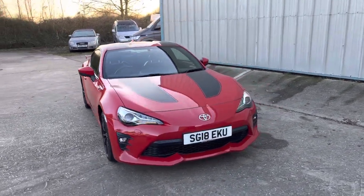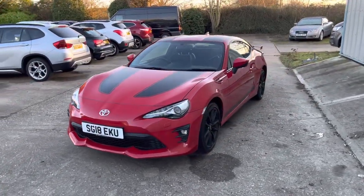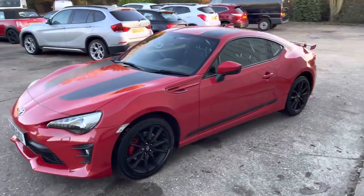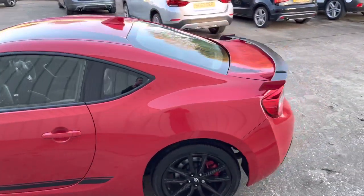Here we have this stunning example, the Toyota GT86 in Pro D4S finished in red. It's got the black wheels and the black stripe detailing — really is a stunning looking car.